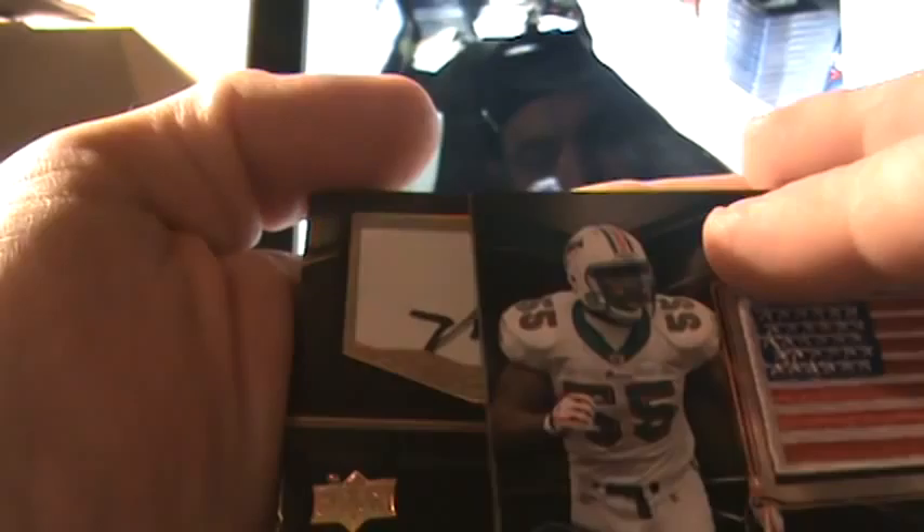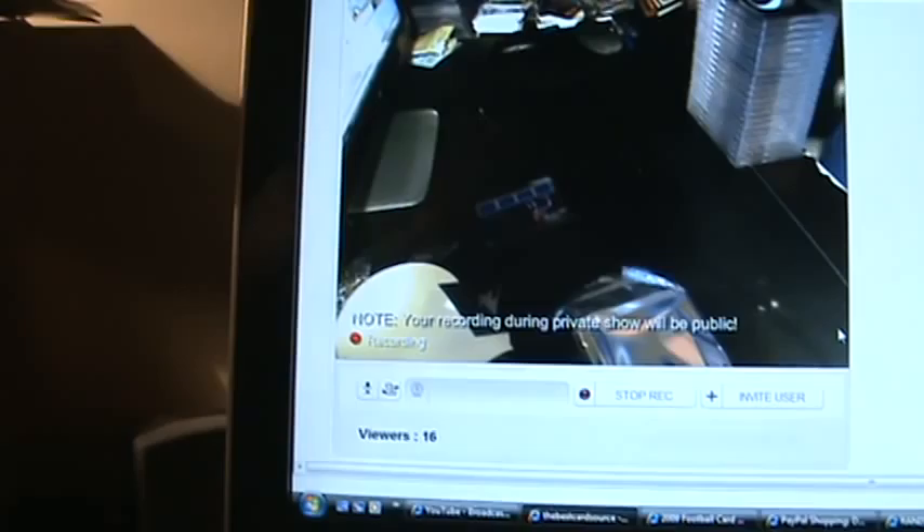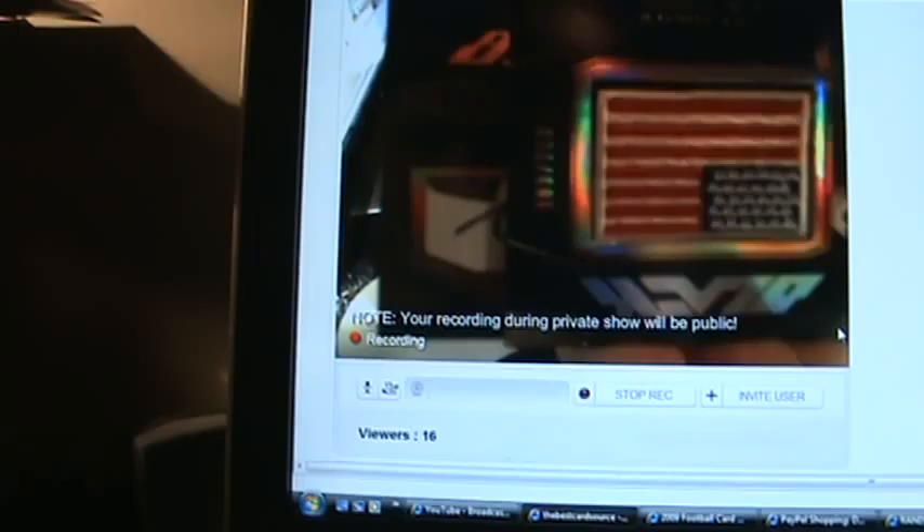Oh no. I think you got a Cut Autograph. It is a Cut Autograph — it's numbered 7 out of 85, which is very strange. You have a Cut Autograph, Corey. Way to take off.